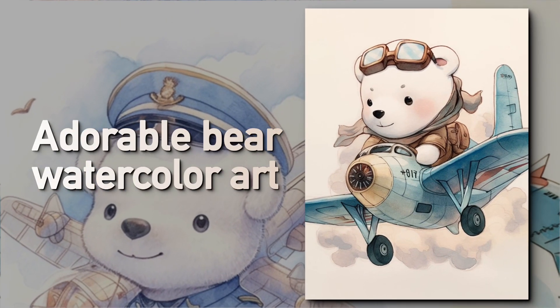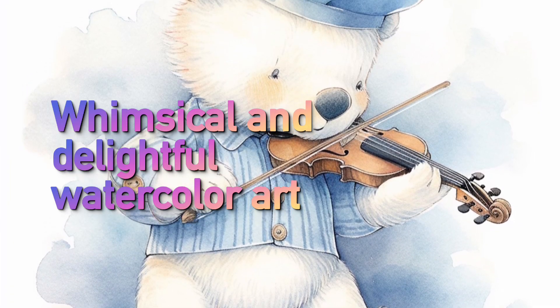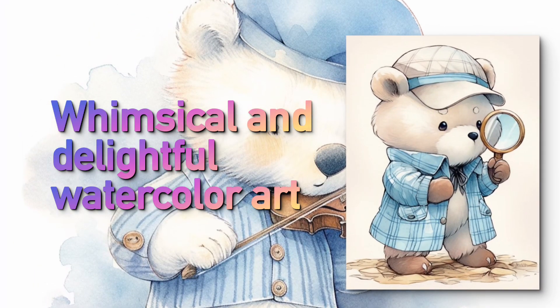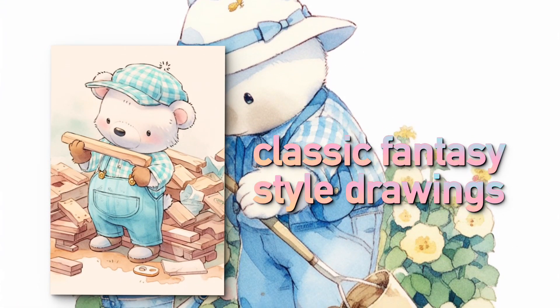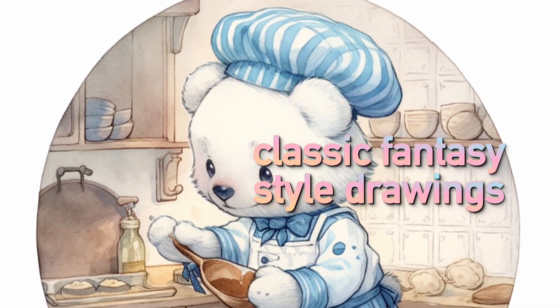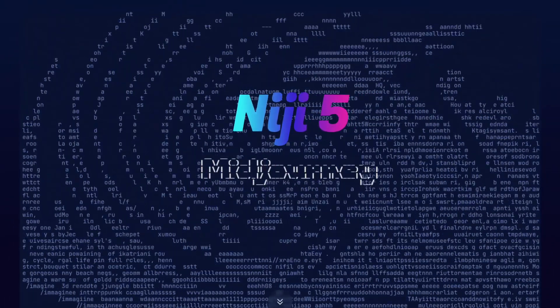Hello, artists and bear enthusiasts. Are you looking for a unique way to bring adorable, whimsical bears to life in your art? Well, you've come to the right place! Today, I'll guide you through the process of creating charming watercolor drawings of bears in a classic fantasy style, all thanks to Midjourney, the world's best AI image generator.